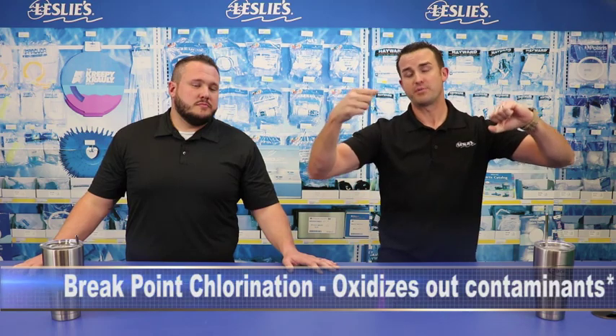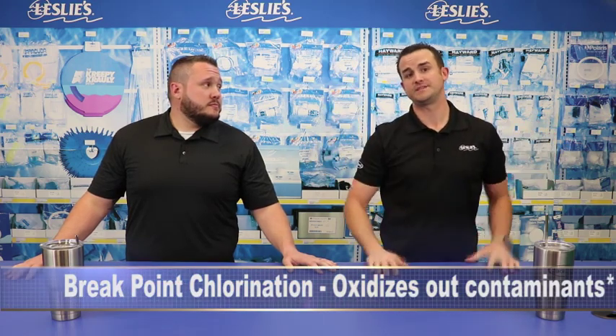We need to reach what we call breakpoint chlorination — raising that chlorine level up to a really high level for a period of time and dropping it back down to ensure you're burning off all those contaminants, releasing them into the atmosphere, and turning that combined chlorine back into useful, effective chlorine. It's important to understand that chlorine combined with ammonia is not effective at all — it is not killing things.